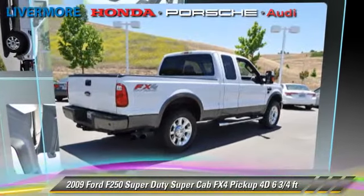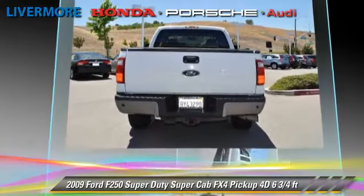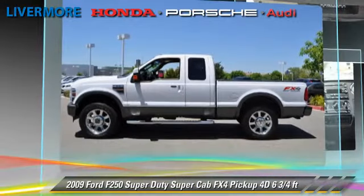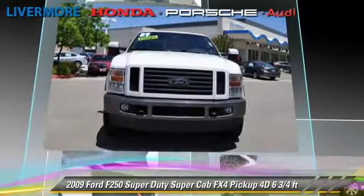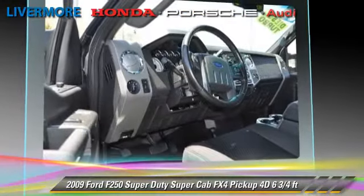The 2009 Ford F-250. This is a super cab pickup truck with a six and three-quarter foot bed, powered by a turbo diesel 6.4 liter V8 engine. With a five-speed automatic transmission with overdrive, this four-wheel drive pickup truck with fewer than 40,000 miles on the odometer is well-equipped.